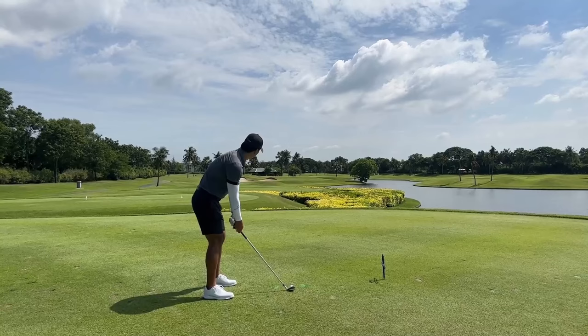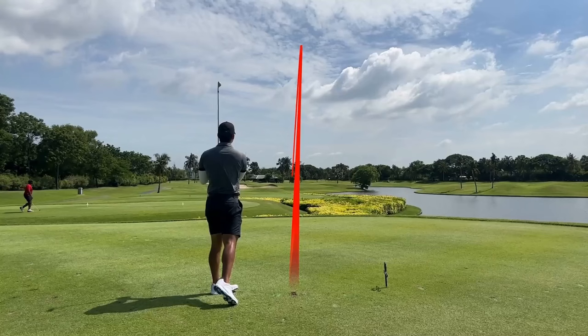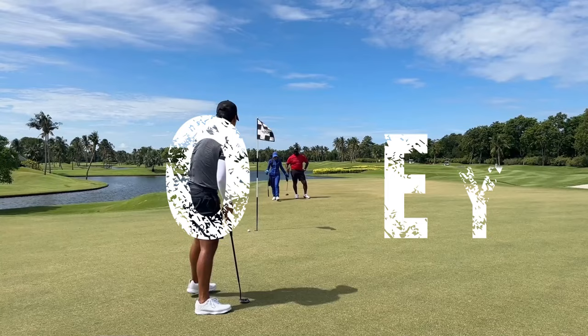Next hole, par three. Hit this one pretty good — the wind was in our face as well, so I was kind of trying to play a little bit of a knockdown. It just kind of went a little too far. Chipped it — awful chip here. Hopefully I can get this par. And no — under-reading everything.